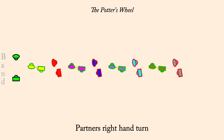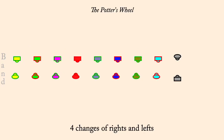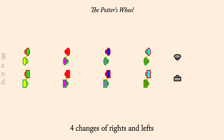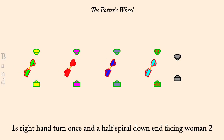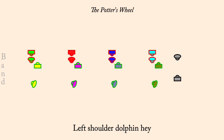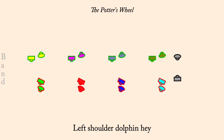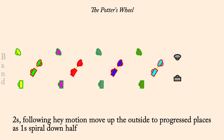Four changes of rights and lefts. One's right hand turn once and a half, spiral down between twos, facing woman two. Left shoulder dolphin hey. Twos progress up as one's right hand turn half. Partner's right hand turn.